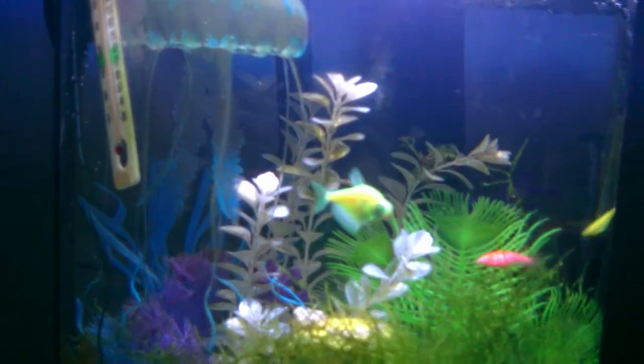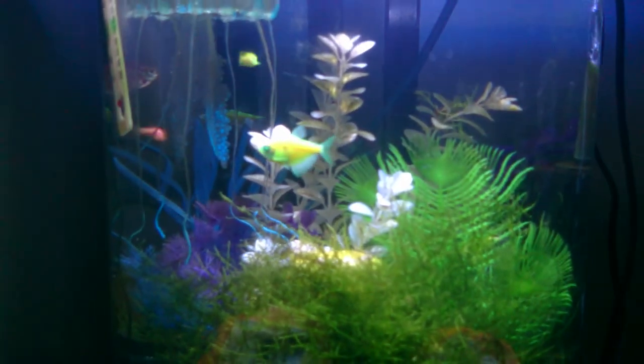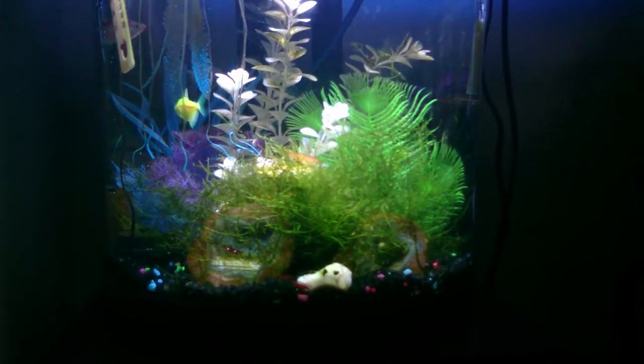You can see the tetras are doing well. I don't think we're going to add any more fish to this tank. If we do, we might add another tetra or something. I doubt we'll add another Danio.